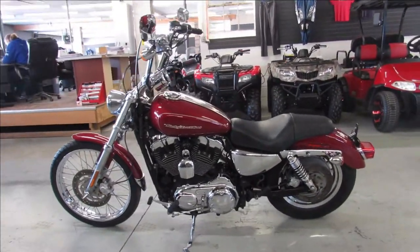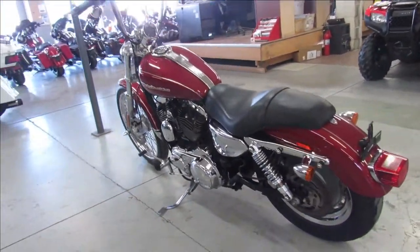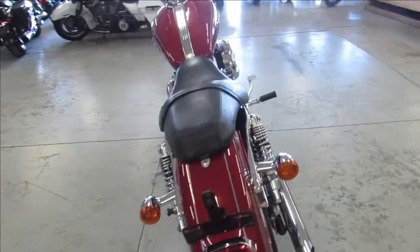Candy apple red shines like new and chrome shines bright. Just serviced here at the dealership — all the fluids have been changed. This one is inspected and ready to go. You can buy it with confidence.